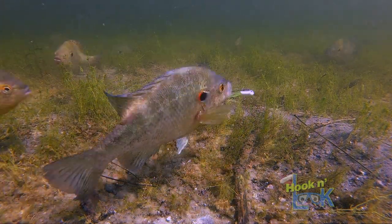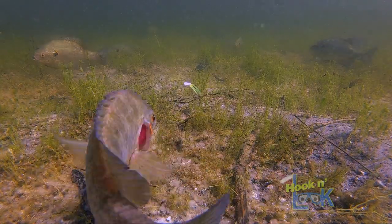But he popped that little crappie tube. Pull it from one bed to the next, and eventually one's going to pick it up and take it.